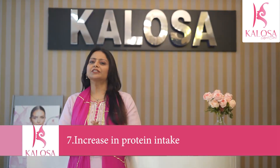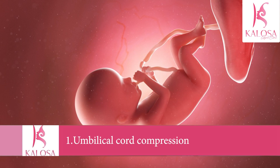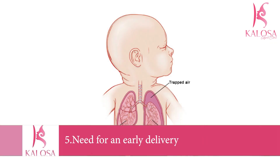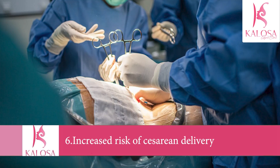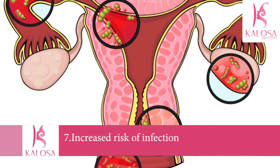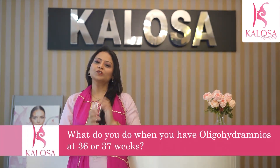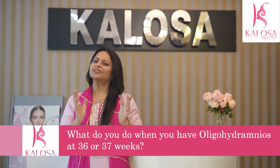Complications in the third trimester can include umbilical cord compression, fetal growth restriction, respiratory issues or underdeveloped lungs, need for early delivery, and increased risk of cesarean delivery. There is also an increased risk of infection if your water bag has broken too early.